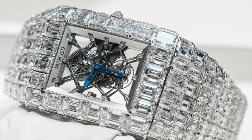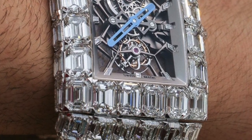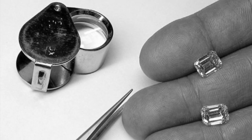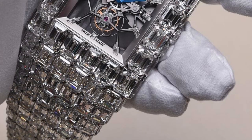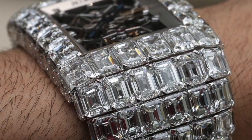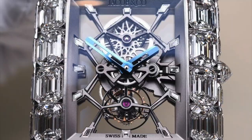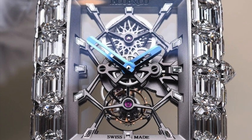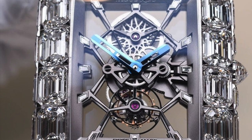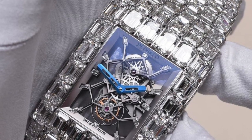Next up at number 7 is the Jacob & Co. Billionaire Watch at $18 million. Made from 260-carat emerald-cut diamonds, the Billionaire Watch certainly lives up to its name. It is a beautiful, stylish skeleton face and is a dazzling representation of the courageous and rebellious Jacob & Co.'s spirit. It is no secret that former professional boxer Floyd Mayweather loves his bling — he even writes about his jewelry purchases on Instagram, where many learned that he was in fact the person to purchase this beauty.